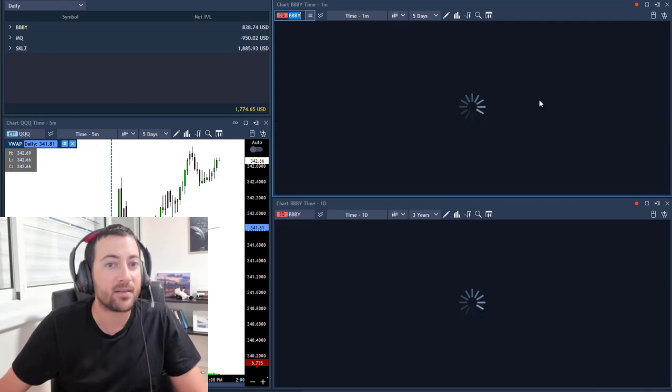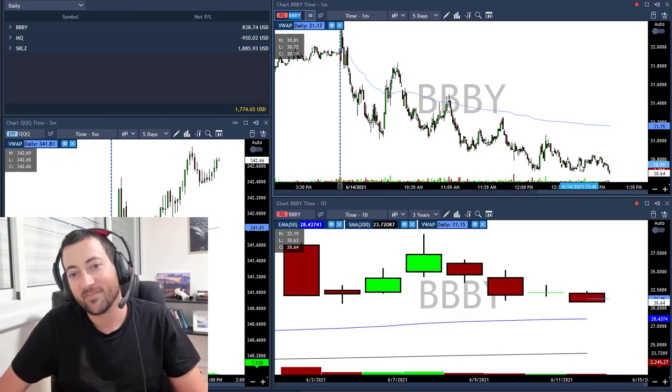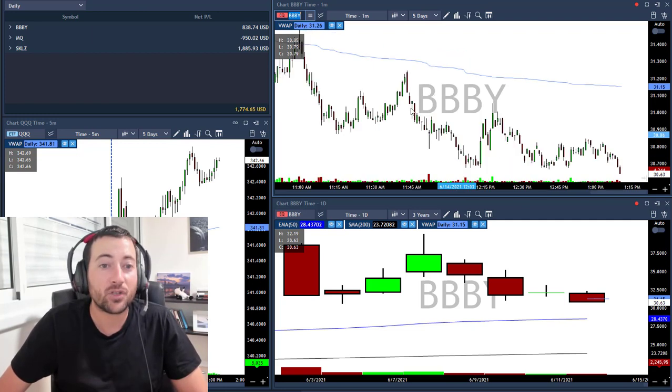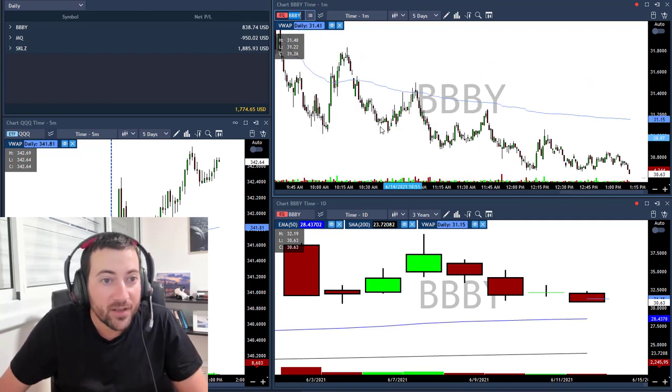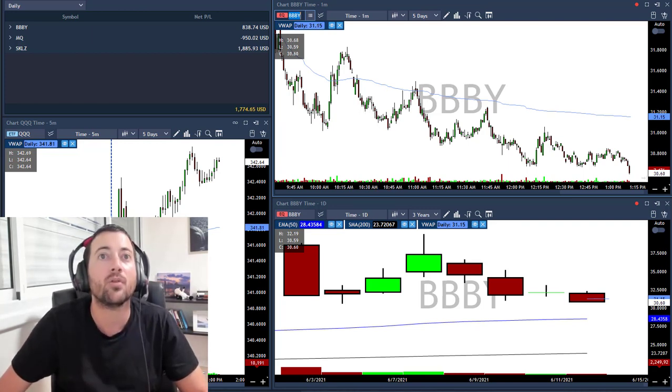Today I took BBBY — just closed my last part with a trailing stop of 15 cents, although it's still moving down. BBBY — I shorted it under 30.20. I was in it for so long today. I said in the room: guys, I'm not placing a stop loss, I'm going to build my position.